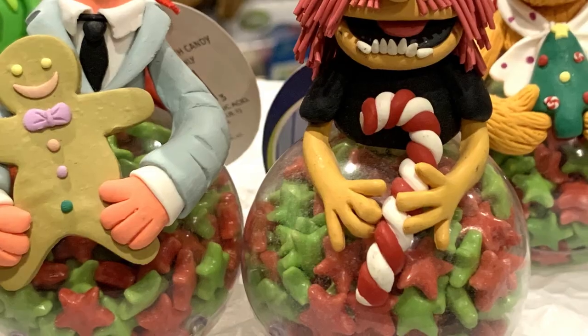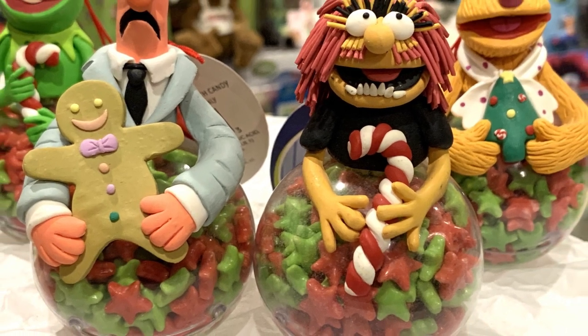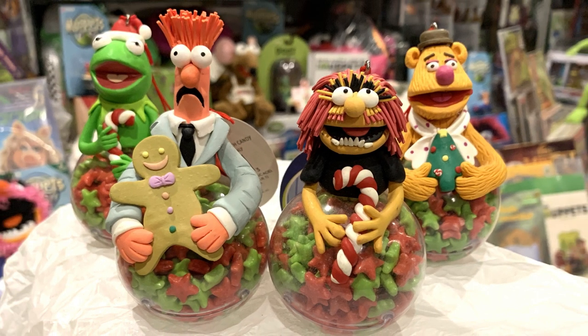Next up is one of the more odd lines of Muppet Christmas ornaments. These are Muppet clay dough ornaments, produced by Sherwood Brands in 2003. The line features Kermit, Fozzie, Animal, and Beaker as clay figures on top of ornaments filled with candy. As you can see they still have the original tags and their original candy, though I am not about to see what they taste like now.